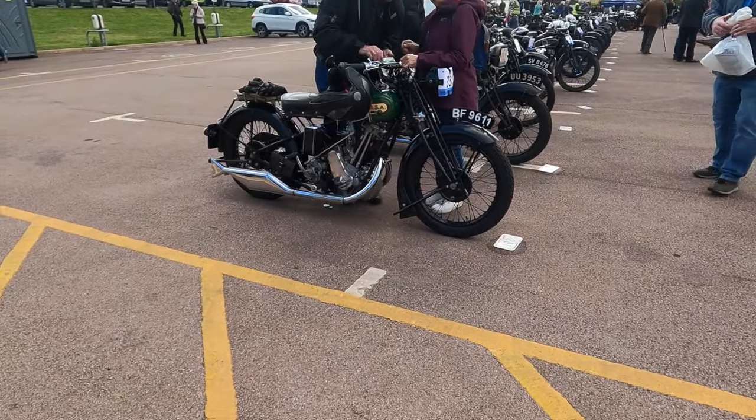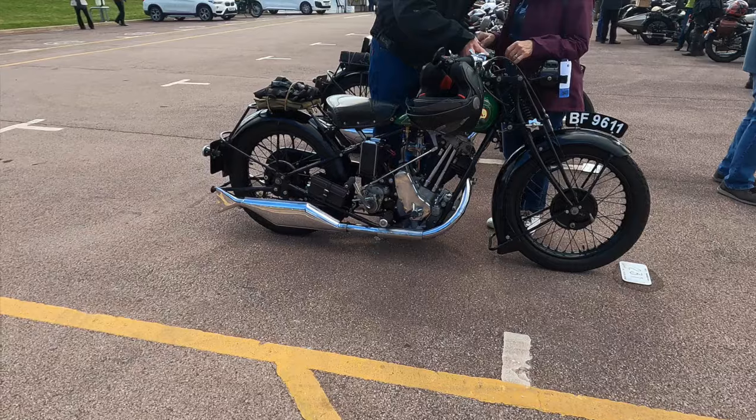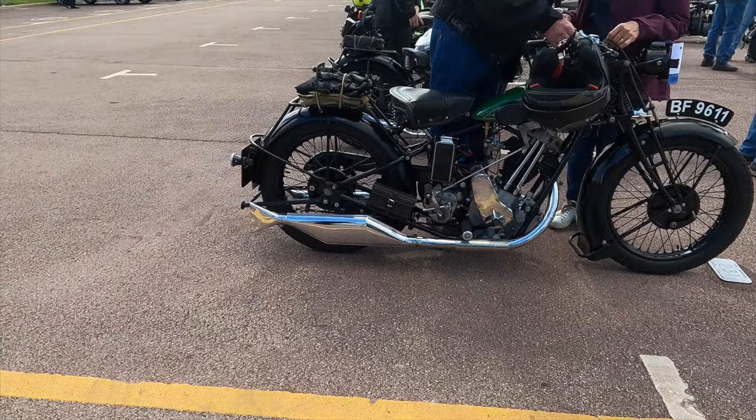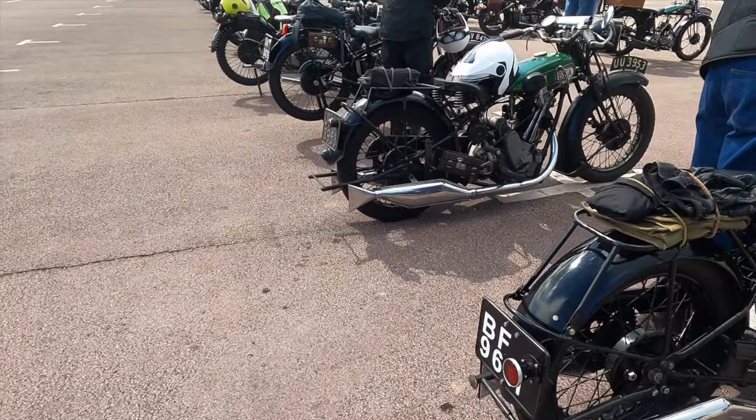The final row to be released includes these lovely 1929 BSA Slopers. It also has a lovely Sunbeam a little bit further down the road, owned by a friend of ours named Phil. We didn't see him at the end, so hopefully he had a good ride.